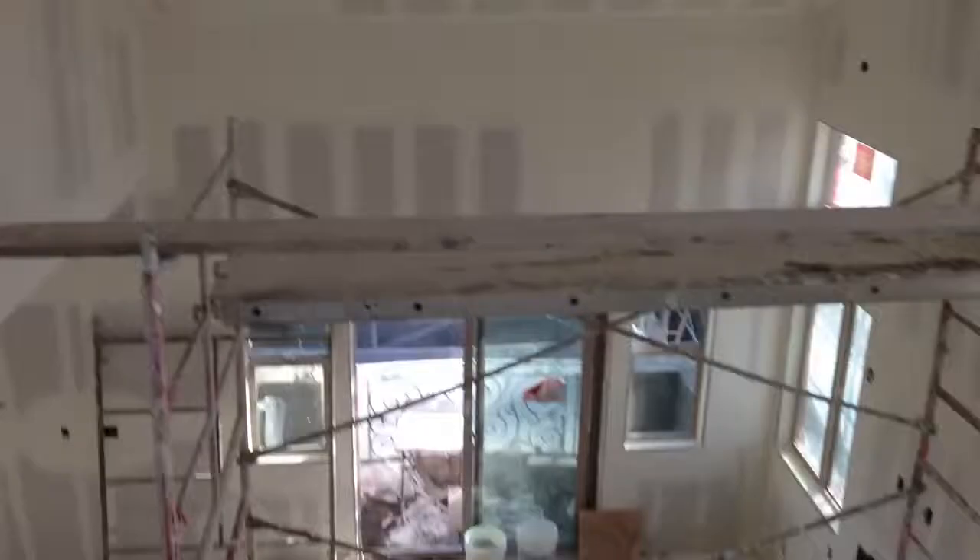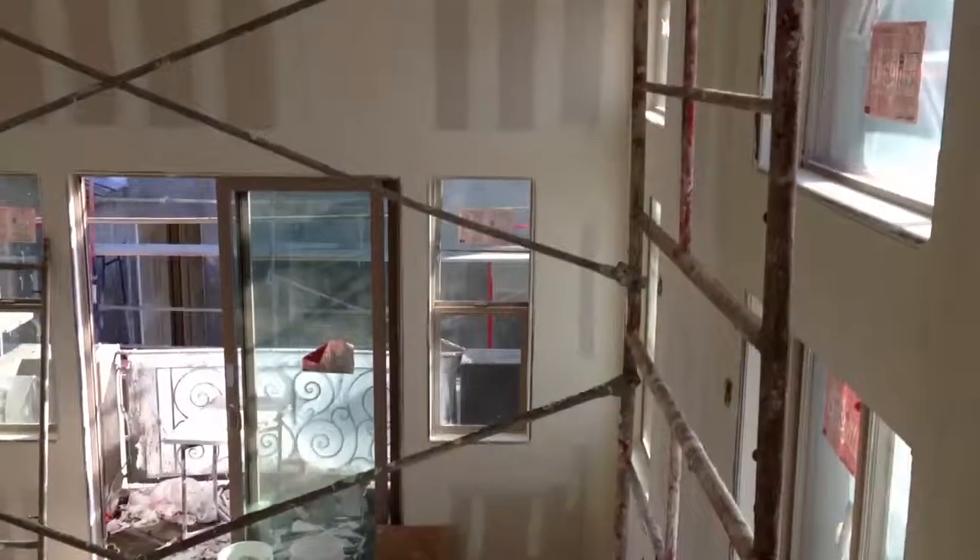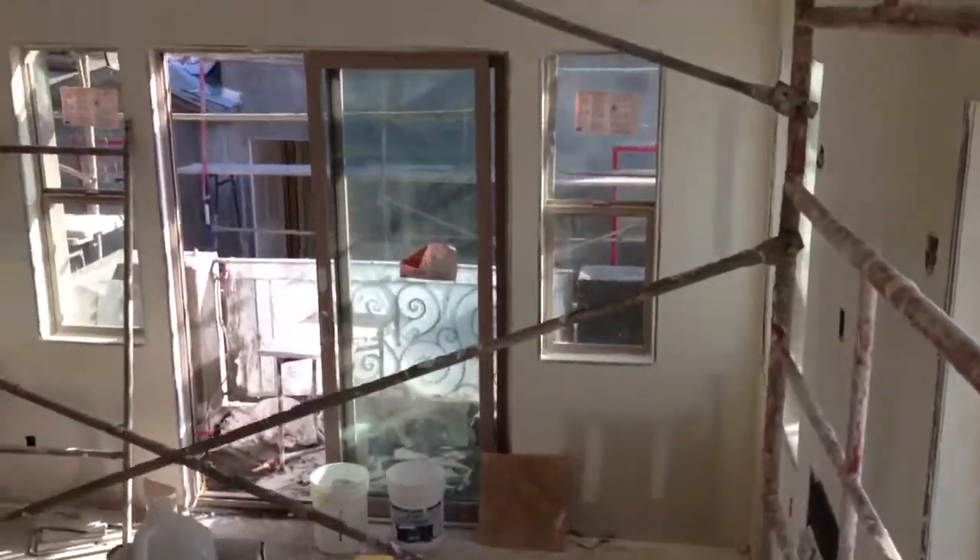Going down the stairs — and here is the main living area again.